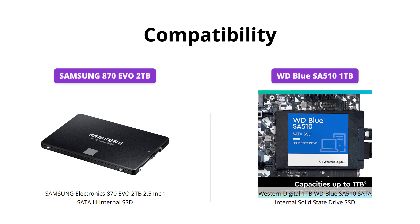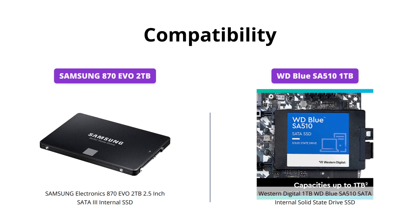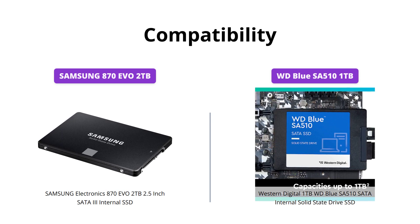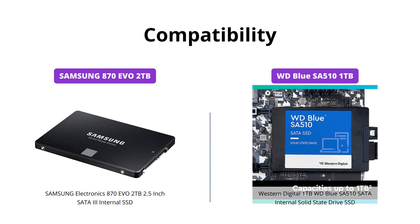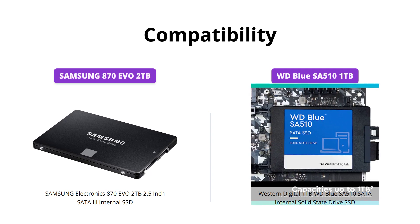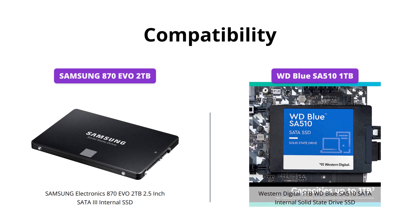Both SSDs have been compatibility tested for major host systems, motherboards, and applications. However, the Samsung 870 EVO 2TB performs better when tested with NAS and video recording devices for industrial use, hence it may be a better choice for professionals.